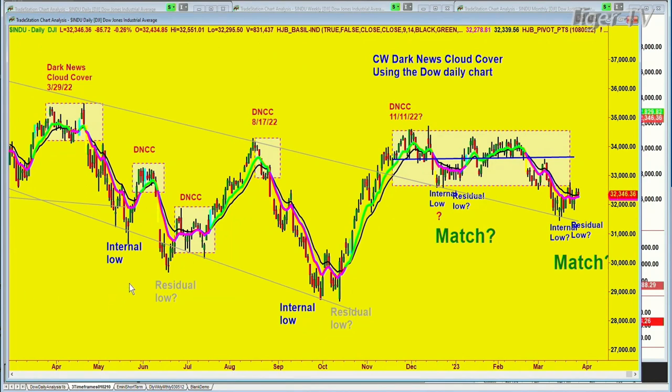Look, here it is back in 2022. It makes an internal low, bounces up. The bad news comes in again and it goes all the way down and makes a residual low — it does that over and over. This is the longest we had gone sideways, from November of '22. I drew in here Dark News Cloud Cover — DNCC — filtering over the market. It's like a dark cloud that can suddenly let the sun shine or bring a heavy downpour. It stayed in this range for a very long time, made a little internal low and residual low in December, retested again later, then ran to the top.